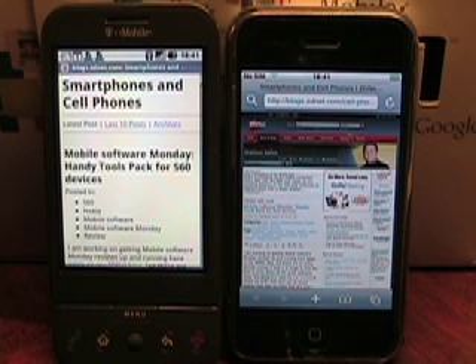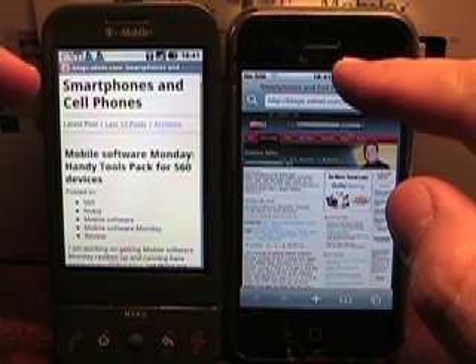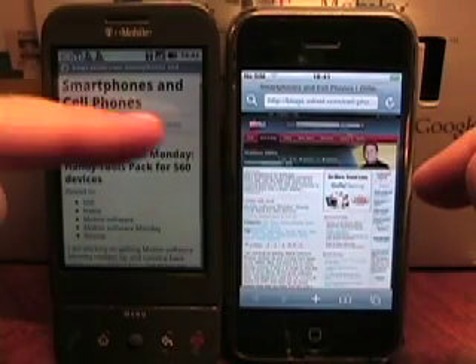Hello, this is Matthew Miller from ZDNet, Smartphones and Cellphones and Mobile Gadgeteer Blogs. I'm going to do a little test that we did at the Google Android T-Mobile launch event a couple weeks ago. I have my original iPhone here and the T-Mobile G1 on this side.